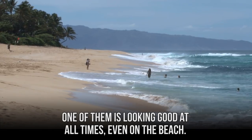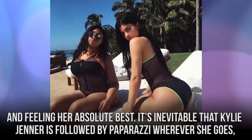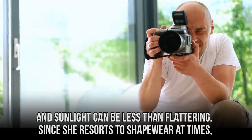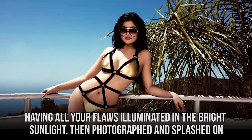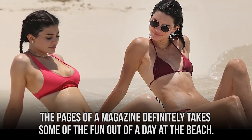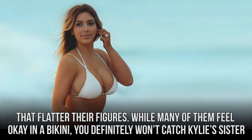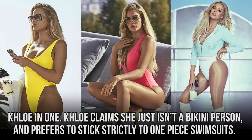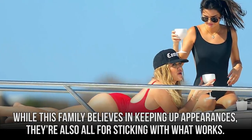One of them is looking good at all times, even on the beach. Kylie believes in sunscreen, but she also believes in leaving her bikini at home if she isn't looking and feeling her absolute best. It's inevitable that Kylie Jenner is followed by paparazzi wherever she goes, and sunlight can be less than flattering. Since she resorts to shapewear at times, we know Kylie definitely feels self-conscious about some aspects of her body. One of the rules the entire family follows is being sure to find bathing suits that flatter their figures. You definitely won't catch Kylie's sister Khloe in a bikini — Khloe claims she just isn't a bikini person and prefers to stick strictly to one-piece swimsuits.